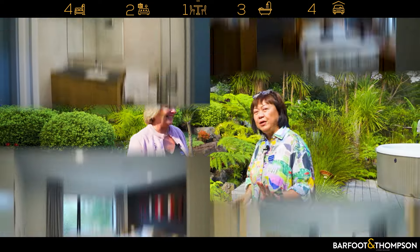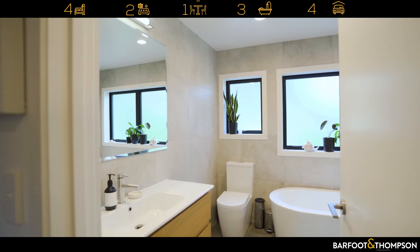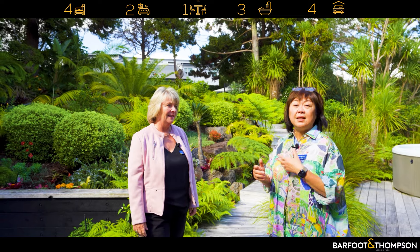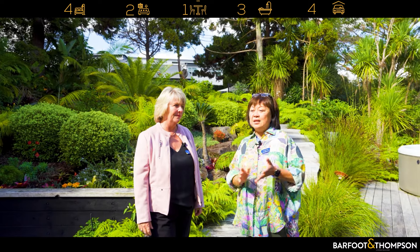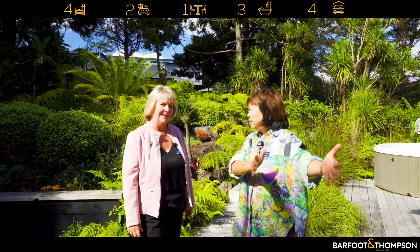What I love is it's got four bedrooms and three bathrooms, with one bedroom separated from the others, which is great if you have guests. And the feature to me is the garaging — it's huge. You can call it a four-car garage, or have your collectables like vintage cars in two and then use the other two.